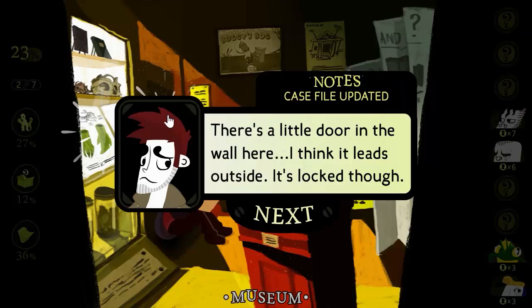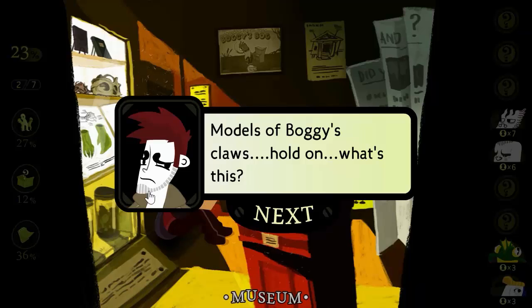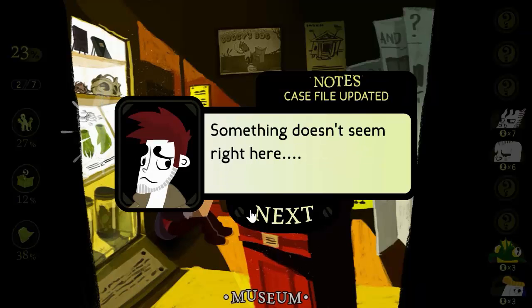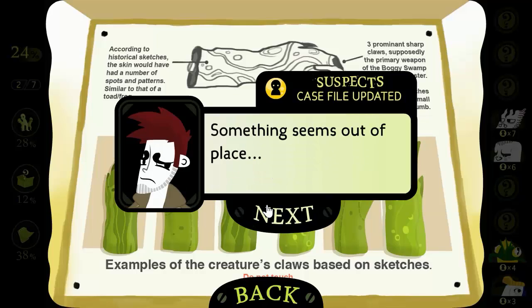There's a little door in the wall here. I think it leads outside, but it's locked. Models of Boggy's claws. Something doesn't seem right here. I think I should try arranging these models into pairs — something seems out of place.